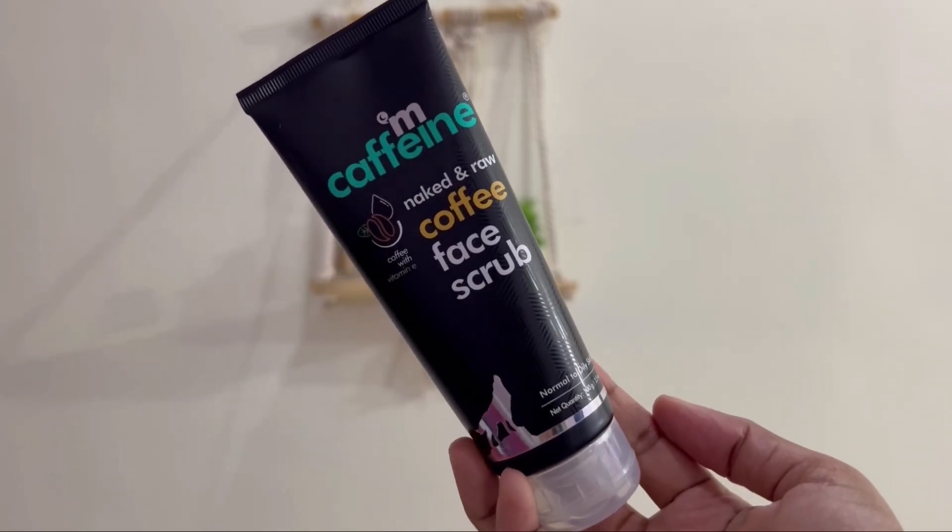In my skincare routine, I use the coffee face scrub. This is not for daily use — use it weekly, 2 to 3 times. It helps improve skin texture, removes dead skin cells and whiteheads. There is a lot of exfoliating benefit. Coffee is a super exfoliator — it effectively removes dead skin cells, whiteheads, and dullness.